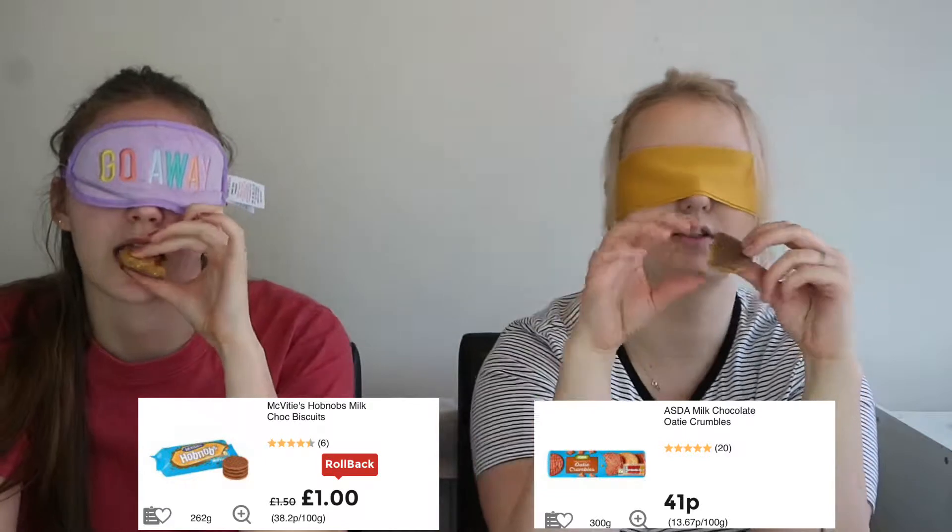The next ones are Asda Milk Chocolate Oaty Crumbles — 300 grams in the pack. Versus McVitie's Hobnobs — 262 gram pack. They literally taste the exact same. This is real — I'm going to say right is real as well. Right is real.